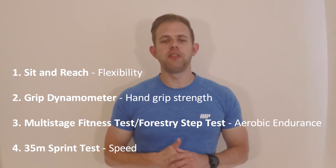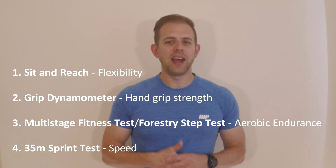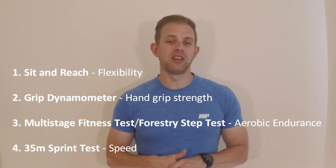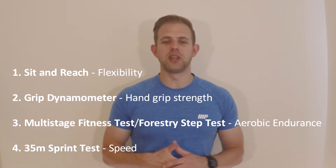These are the fitness tests you need to be familiar with for this course. The sit and reach test assesses the flexibility of a subject. Hand grip strength is tested using the grip dynamometer. The multi-stage fitness test, also known as the bleep test, and the forestry step test are both measures of aerobic endurance. The 35m sprint test evaluates a subject's speed.